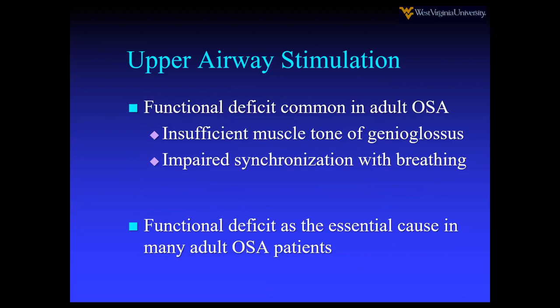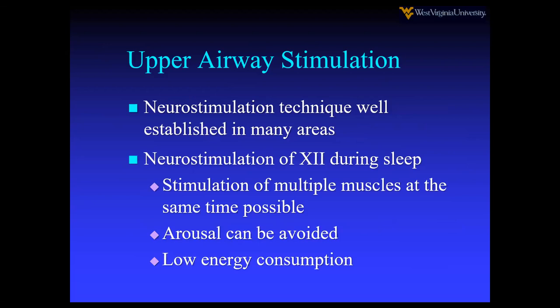The conclusion is that there's a functional deficit common in the obstructive sleep apnea patient — insufficient muscle tone or impaired synchronization with breathing. Many OSA patients will have high muscle tone in the awake state, perhaps around 90% of maximum, but this goes away in sleep. The underlying theory is that this functional deficit is the essential cause in many OSA patients. Neurostimulation of the 12th nerve stimulates multiple tongue muscles simultaneously.